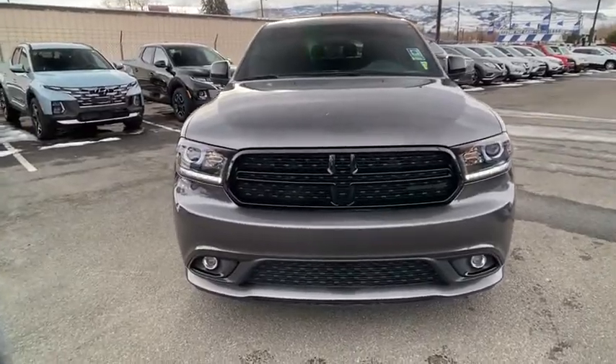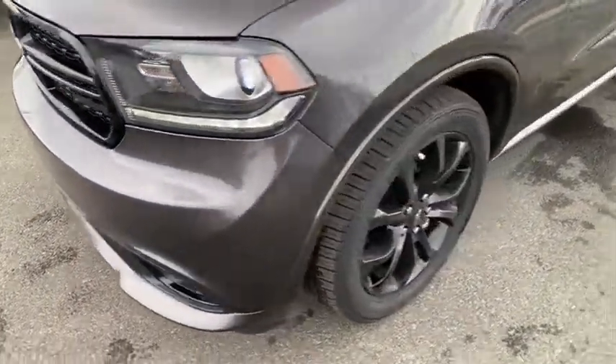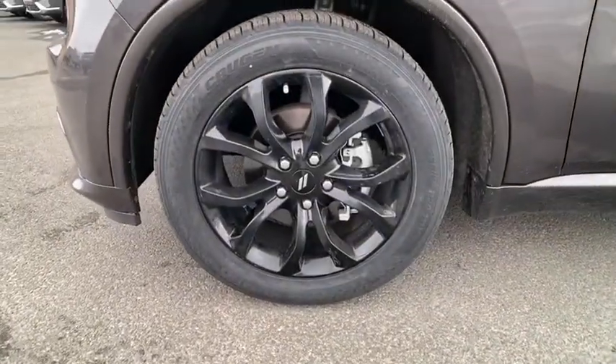All-wheel drive, power liftgate, backup camera, third row seat, keyless entry, leather-wrapped steering wheel, power steering, adjustable steering wheel.